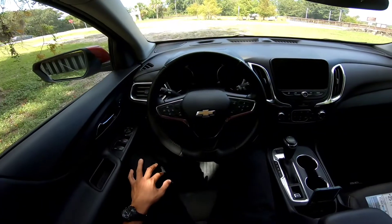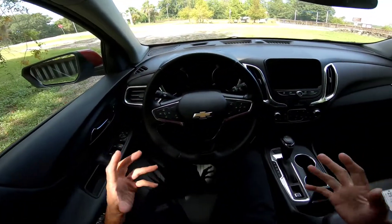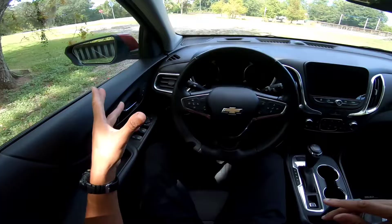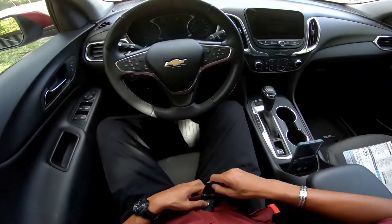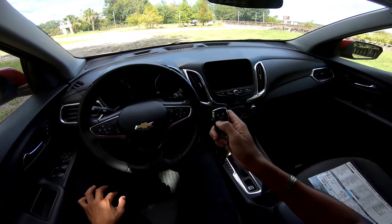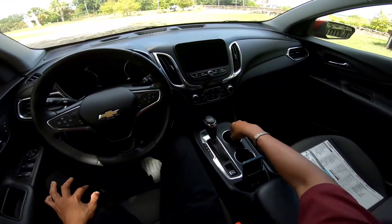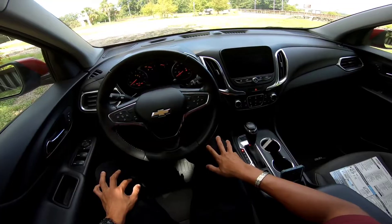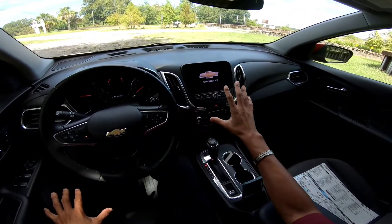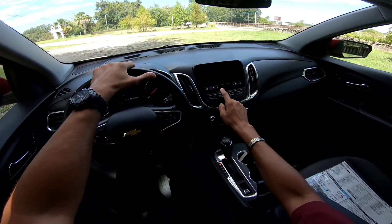Here we are in the interior of this 2020 Chevy Equinox 2.0 liter turbo. The ambiance feels good and spacious, nice view lines out front, smallish A-pillars, good visibility, and good-sized side view mirrors with blind spot monitoring. Long as you have the key fob in your possession — nice weight to it, Chevy emblem, lock/unlock, remote start, liftgate button, and panic alarm — it is push-button start. Smooth engine operation, the gauges do a nice sweep, and you've got this big bright screen that looks like a tablet.